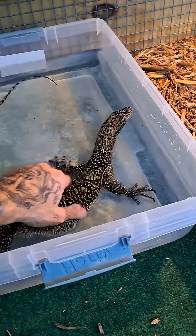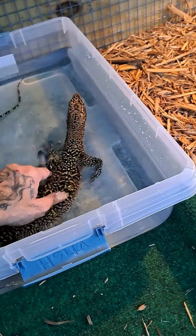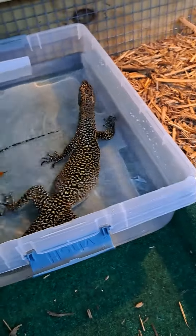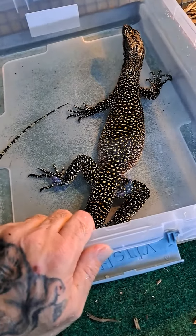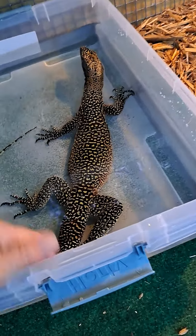I want to get her used to me handling her, so I'm going to work with her every day. I'm going to feed her tomorrow. She's gorgeous, man — just look at the colors. She's handleable. She didn't bite me. She hisses a little and puffs. She scratched me — she has these nails.